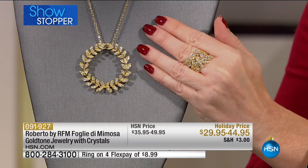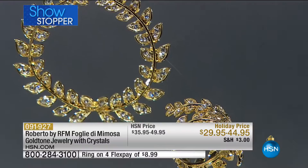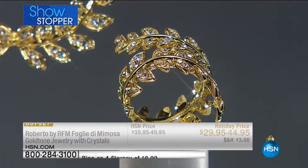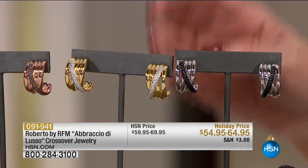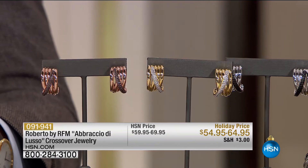We're going to show you something that is available. Earrings from Roberto are always a huge customer pick. We have the choice of the ring or the earrings — the earrings are $64.95 and the ring is $54.95. We have the silver tone, the gold tone, or the rose tone, and they're all on four flexible payments.